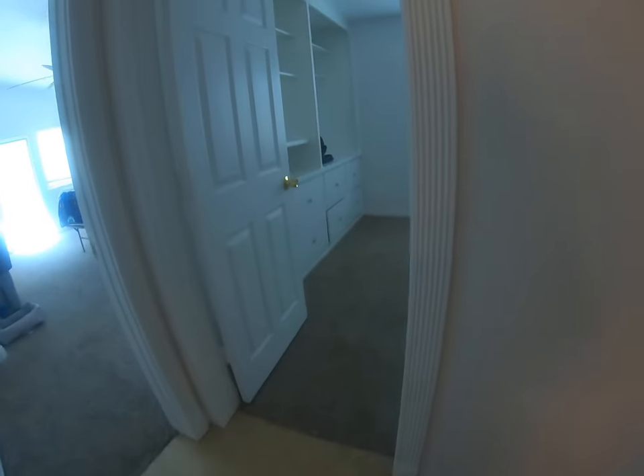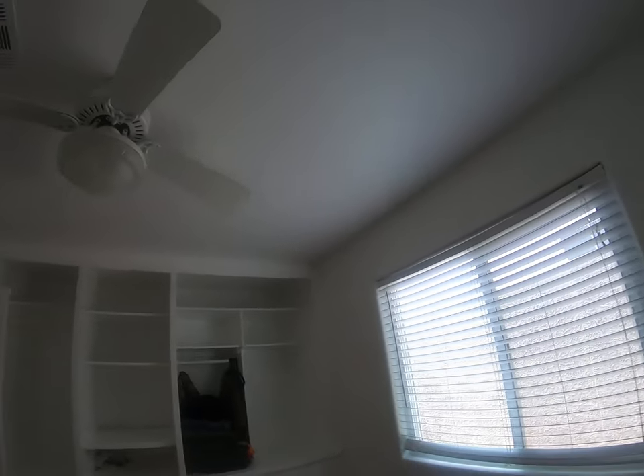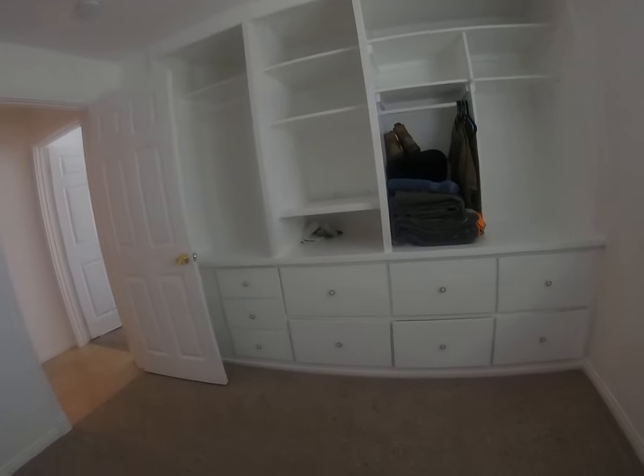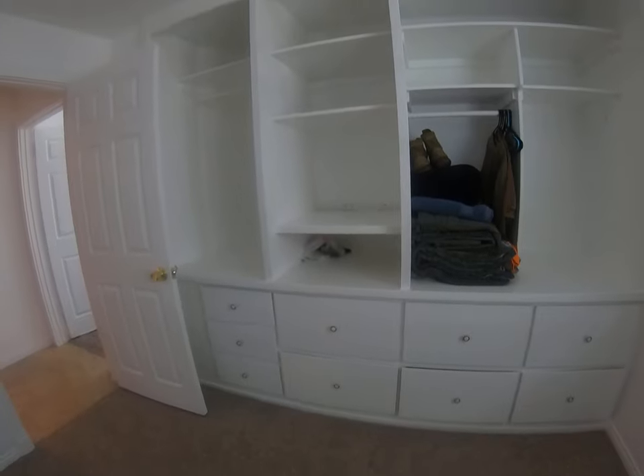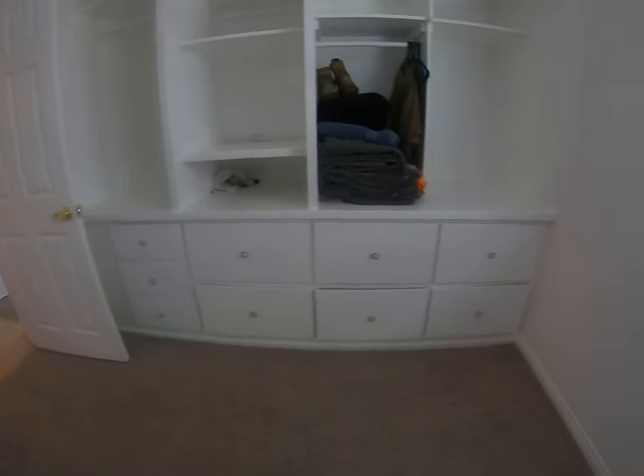Right across the hall you have bedroom number three, which also has new carpeting, a ceiling fan, and it actually has built-in cabinets and closet space completely built into the wall.